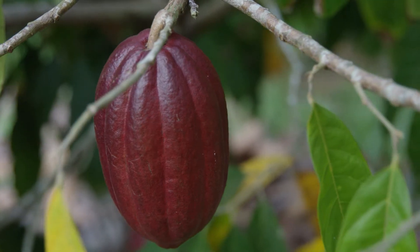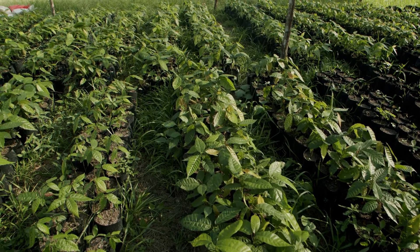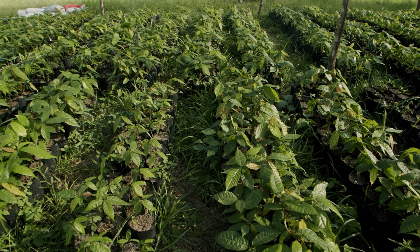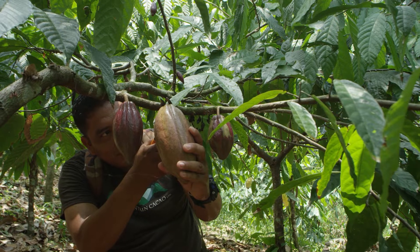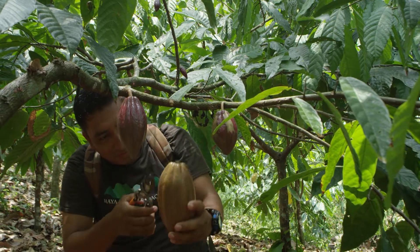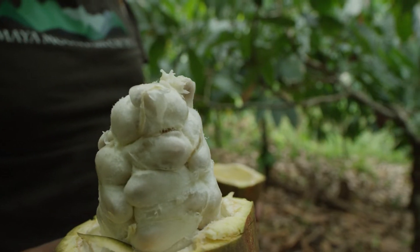What we're doing with this nursery is selecting the best trees within the network with a scientific process. We've been collecting data for months now. We collect the pods, we take all the pod data and the production data for these trees, and we're going to select five of the best mother trees from the designated farms.